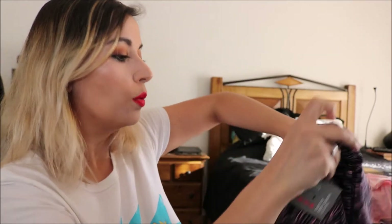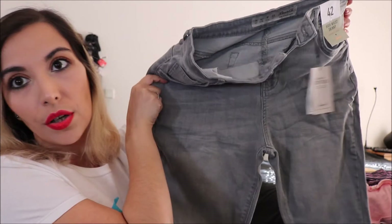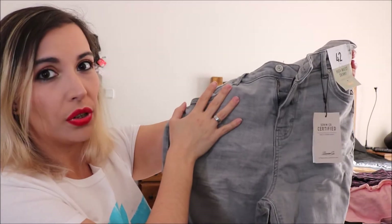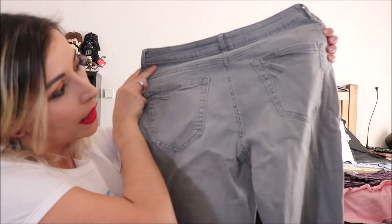I bought some new jeans — these are the high waist skinny authentic denim. They're high waist and skinny but don't feel too tight, with a very simple leg and back. These were in size 14 and were 13 euros, which is a very nice price for jeans. They feel thick and very nice quality.